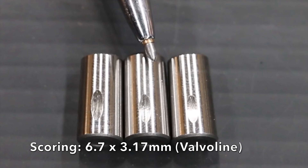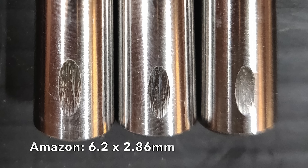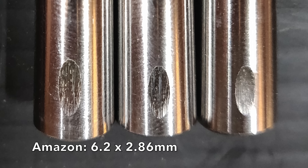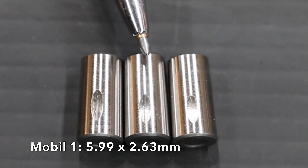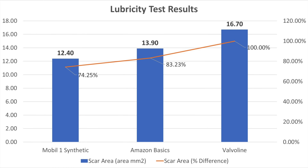Both synthetic oils really outperformed the Valvoline. It's a very close race between Mobile One and Amazon Basics, with Mobile One clearly coming in first place. Calculating the area for an ellipse, the scar on the Mobile One bearing is 12.4 square millimeters — nearly 26% smaller than the Valvoline bearing. The Mobile One scar is approximately 9% less than the Amazon Basics scar. The Amazon Basics scar is 17% less than the Valvoline scar — very impressive given the price of the oil.